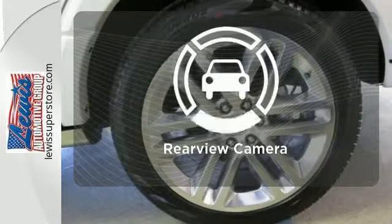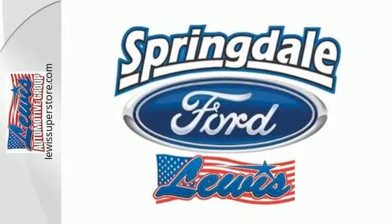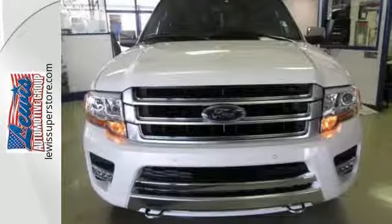Bluetooth wireless technology keeps you in command and in touch. Hindsight is 20-20 with the backup camera. This Expedition raises the bar and your expectations at the same time. Take a look today.